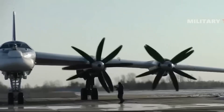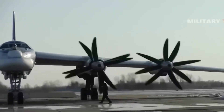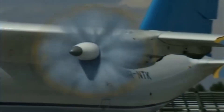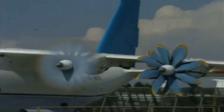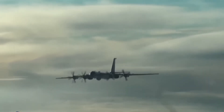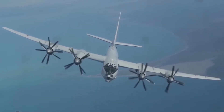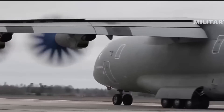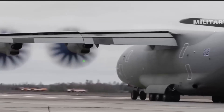Counter-rotating propellers are one of those things that don't seem to make much sense. In theory, their arrangement is used to greatly increase the efficiency of airplanes. But how does having a propeller pushing air in the opposite direction make you more efficient? Shouldn't the second propeller cancel out the thrust of the first one? Actually, as surprising as it may seem, this configuration incredibly increases efficiency by up to 30%.